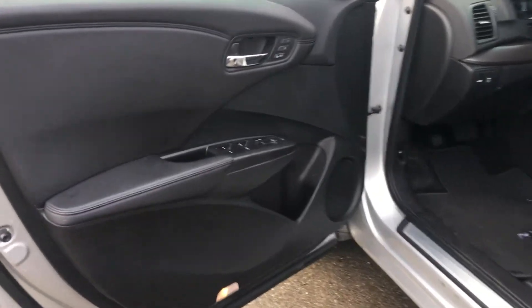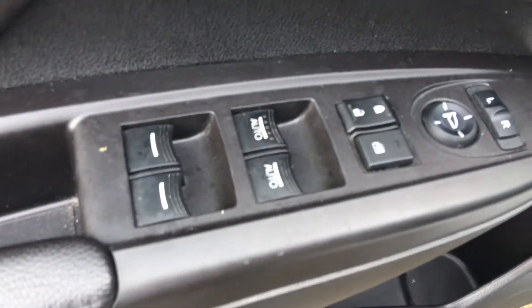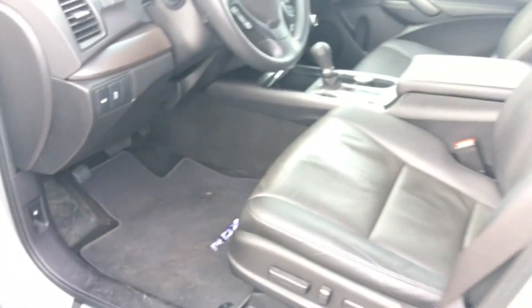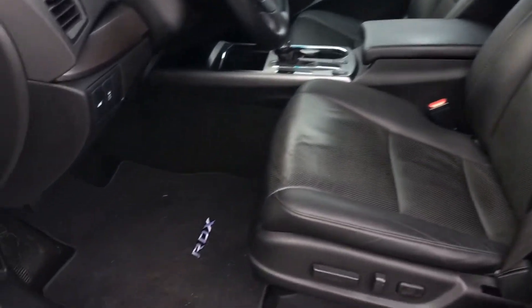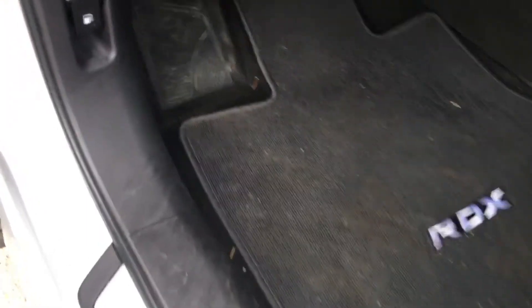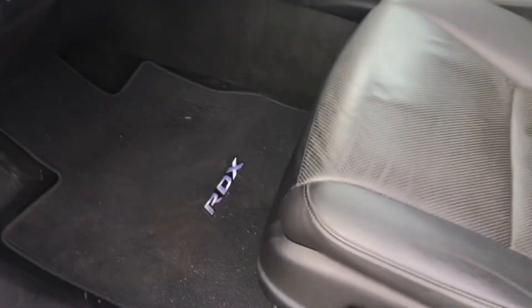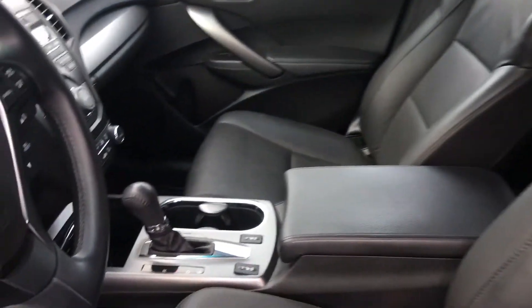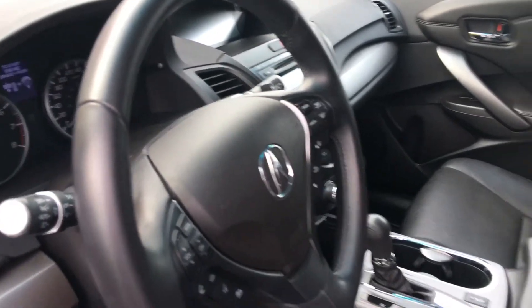Taking a peek inside, on our door we have our power mirrors, locks, and windows. We've also got our two-position memory for our eight-way power adjustable driver seat and a four-way power adjustable passenger seat. Gorgeous ebony leather interior — beautifully clean. Down here we've got our gas door release, foot e-brake, and of course the gorgeous leather-wrapped steering wheel and gear selector.